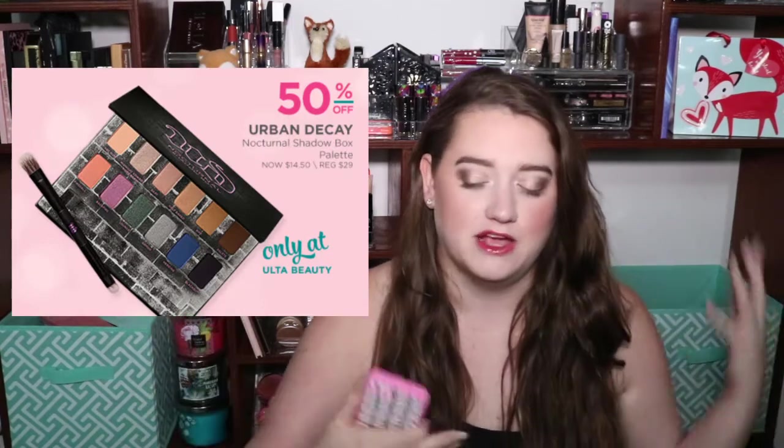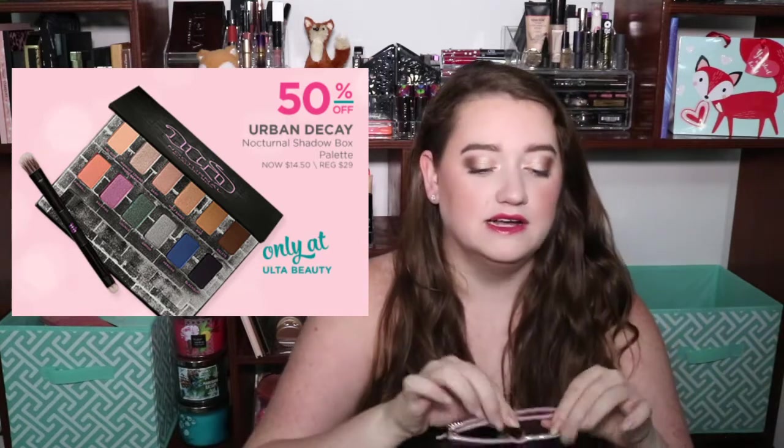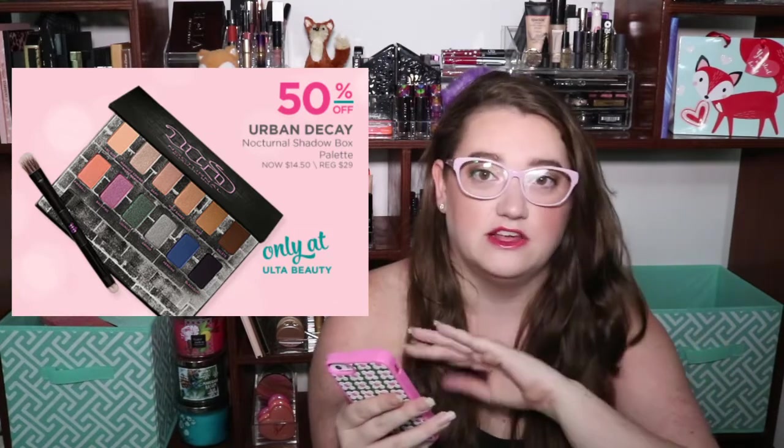Okay, so first thing, highly recommend. It's from Urban Decay, especially if you're trying to get someone into high-end makeup or you want to get into high-end makeup yourself. It's the Urban Decay Nocturnal Shadowbox Palette — let me put on my glasses so I can actually read. It is regularly $29, going on sale for $14.50, so that's half off. It's a really nice palette with 10 different eyeshadow shades — some neutral and a couple fun shades like green, purple, and blue. It also has a dual-ended brush with a flat tip and a pointed tip. Highly recommend.